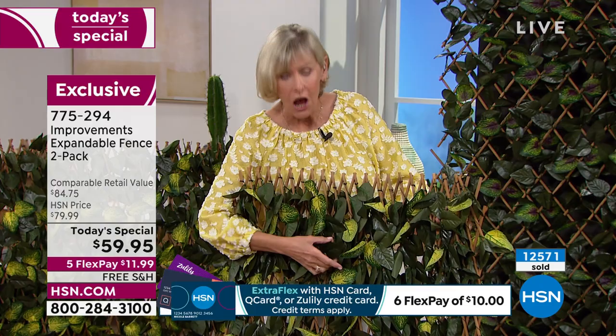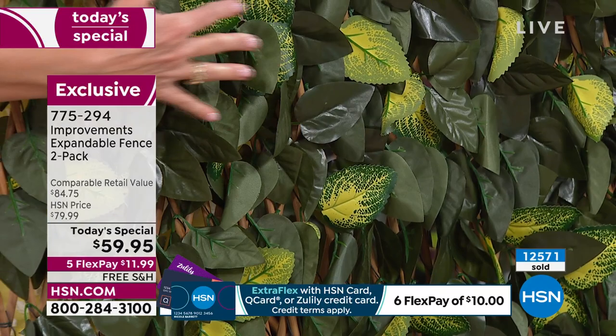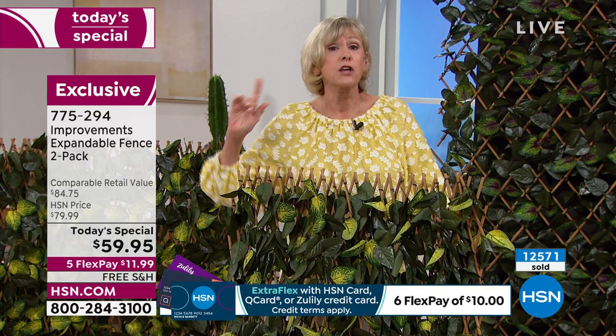The beautiful leaves are variegated, which means each one of these colors is sort of blended to give you that all-natural look. They are specially treated so they're fade-resistant and weather-resistant. When you get these home and hang them on the fence exposed to the sun day after day, at the end of the season they're going to be just as beautiful as they are today.